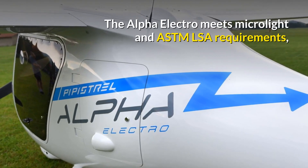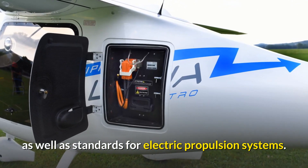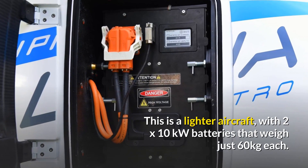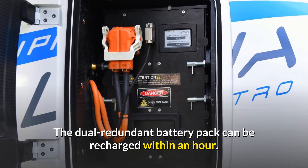The Alpha Electro meets microlight and ASTM LSA requirements as well as standards for electric propulsion systems. This is a lighter aircraft with two 10kW batteries that weigh just 60kg each. The dual-redundant battery pack can be recharged within an hour.